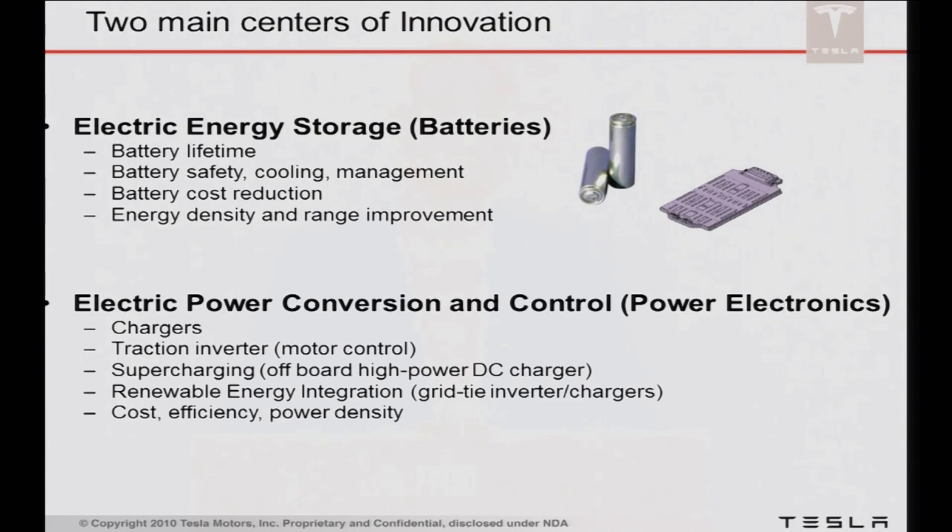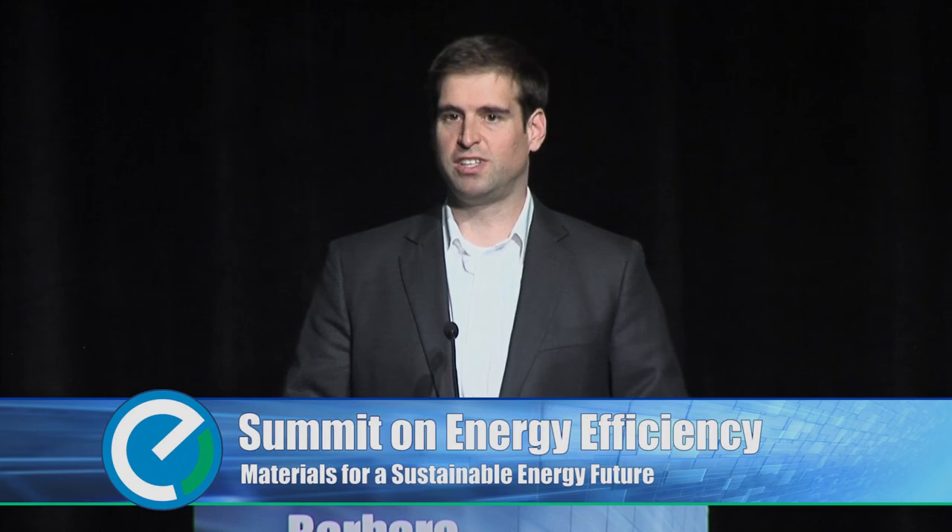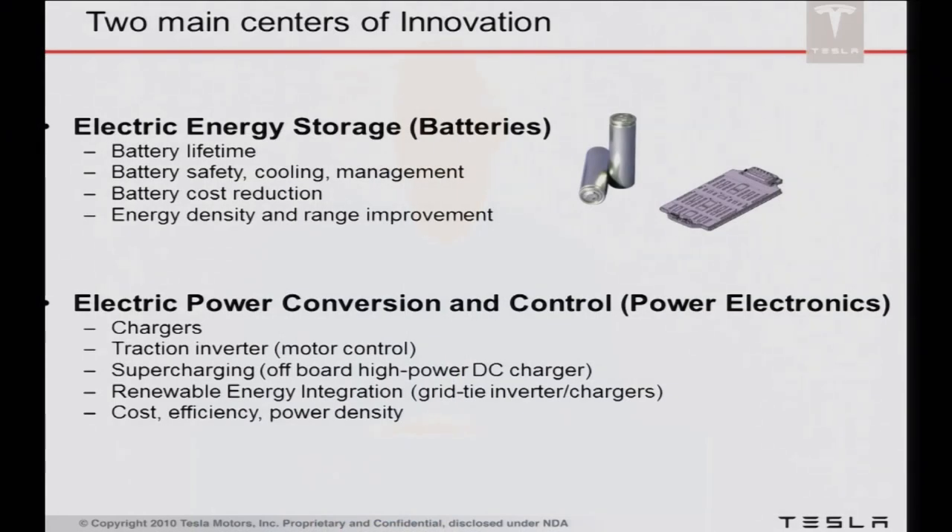The second area is electric power conversion and control — generally, everything surrounding power electronics. It touches almost every part of our product in not quite so sexy and visible ways as a battery pack does. The chargers that manage all the flow into the battery pack, the traction inverter that controls the motor — that's entirely what controls the feel of the car and how it responds when customers push on the accelerator pedal. Also, supercharging is a big new initiative — faster DC-based charging as much as 100 to 120 kilowatts off-board the car, which is very power electronics intensive. Integrating renewable energy is also entirely dependent on power electronics.